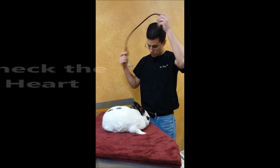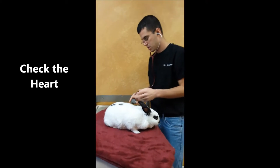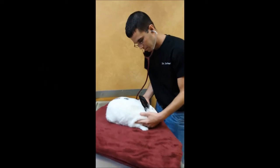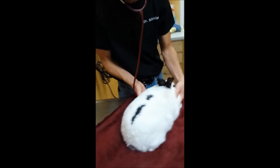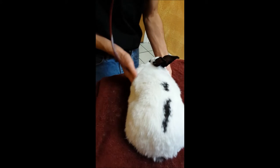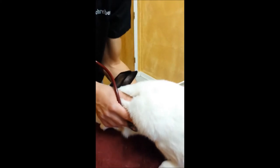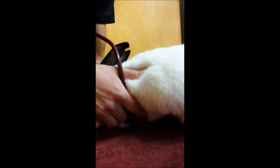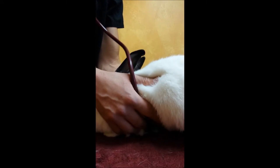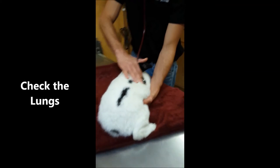The next thing is to check the heart and cardiovascular system. Their heart is up in the chest just like everybody else — we come right about where the elbow meets, listen for the heart there, then slide up and check the lungs to make sure they're breathing well and getting good air sounds on both sides.